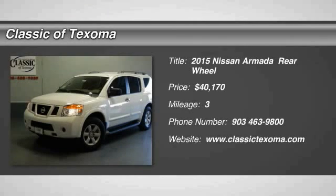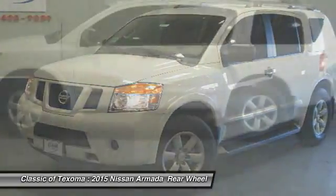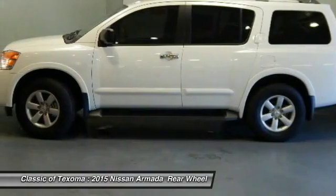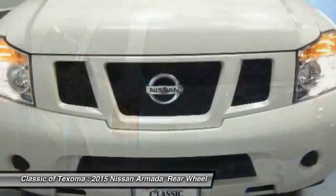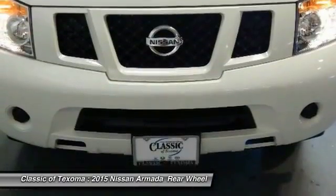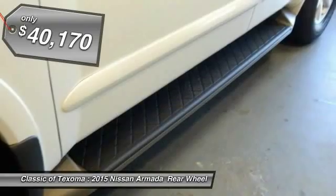2015 Armada. The Nissan Armada seats up to 8 comfortably, boasts an endurance V8 engine with 317 horsepower, 385 pounds of torque, and 9,100 pounds of maximum towing capacity. Set foot in an Armada and set off on the ultimate driving adventure, and is priced below $45,000.